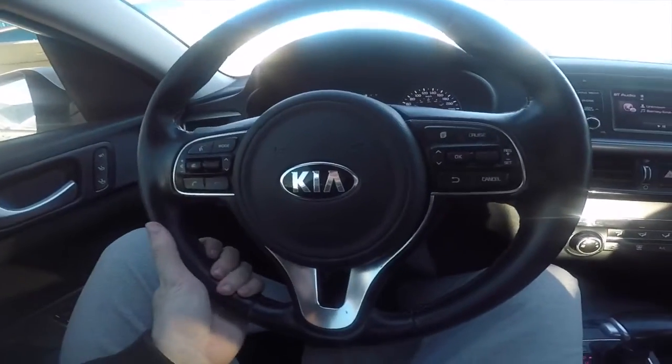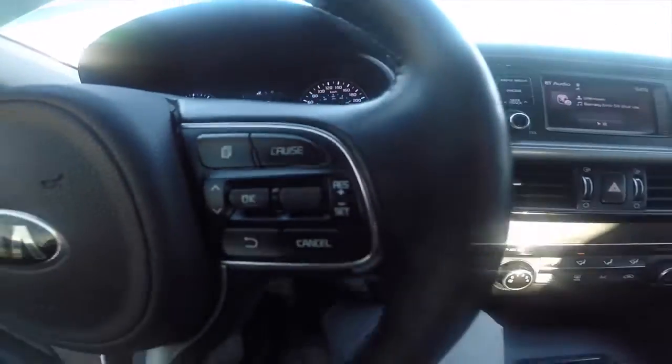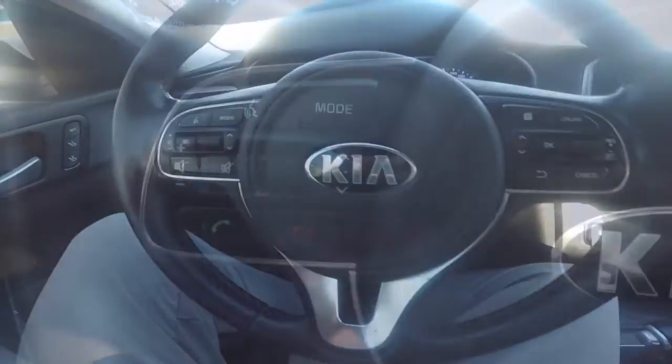The steering wheel has a simple clean design, and you also have your voice commands button. Let me show you how that works.